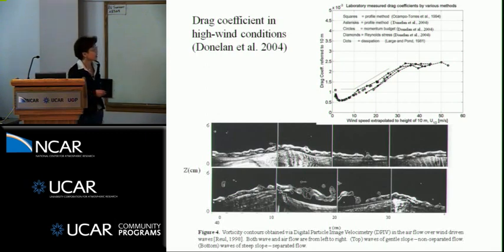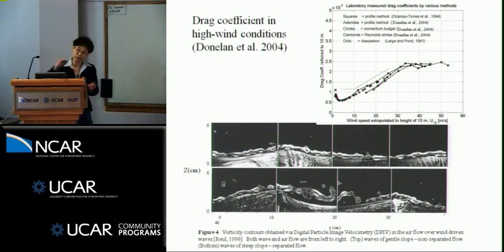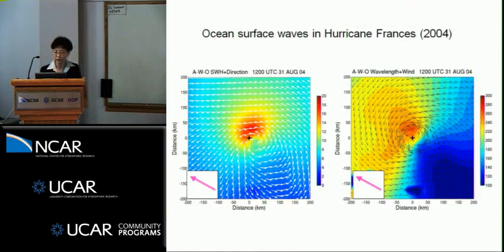The physical mechanism of this flattened-out drag coefficient is a flow separation issue. At low winds, flow follows waves along that curve. When you have high winds, the flow separates from the waves — the flow moves very fast, the waves get steep, they're no longer following the wave, and so the wind flowing over the waves becomes much smoother.